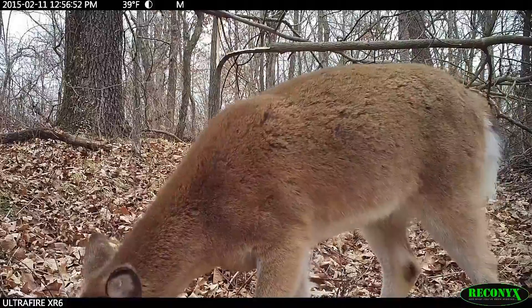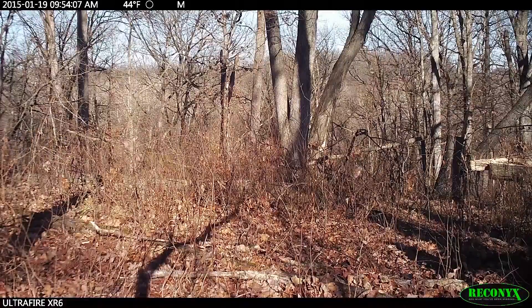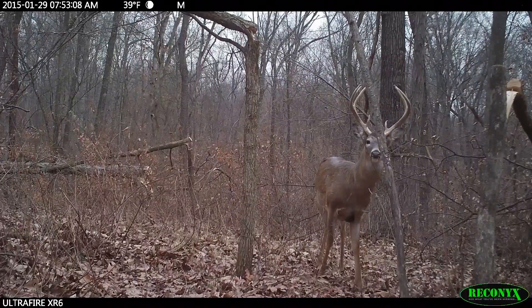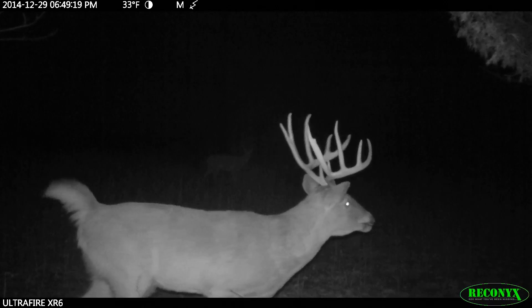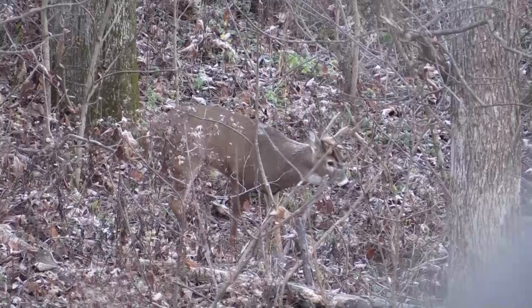What we're going to talk about today is setting aside areas as sanctuaries. By sanctuaries, all I'm talking about are areas that you do not go into during hunting season, or that you go into on a very, very limited basis. Why do deer spend time on some ground and not others? Part of it is food, part of it is water, but the biggest part of all is the feeling of safety.